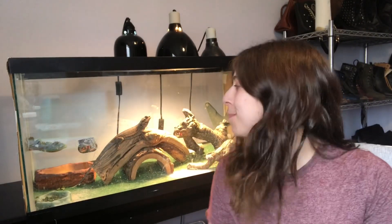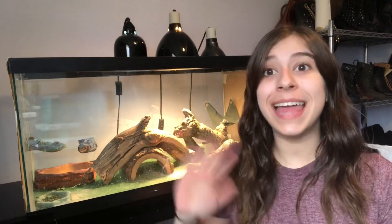Hi guys! I'm with you today in my office because this is where Lenny lives. So today — oh hi Christopher, buddy you're blocking the camera. So today we are going to be talking about bearded dragons with our buddy Lenny. Say hi Lenny!